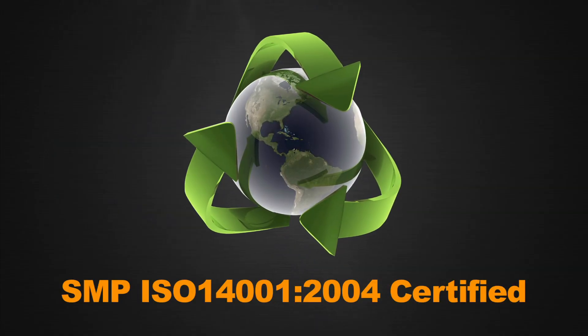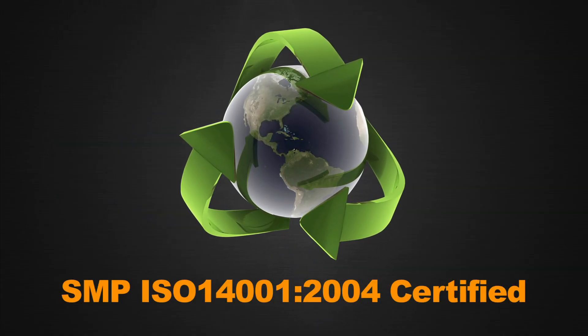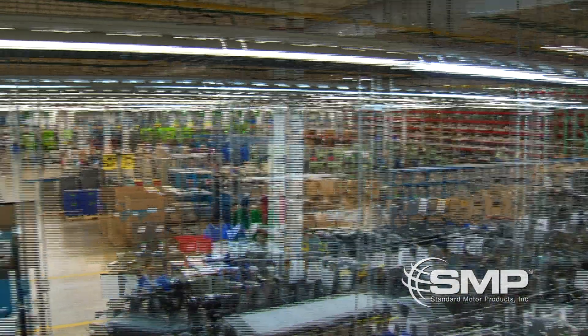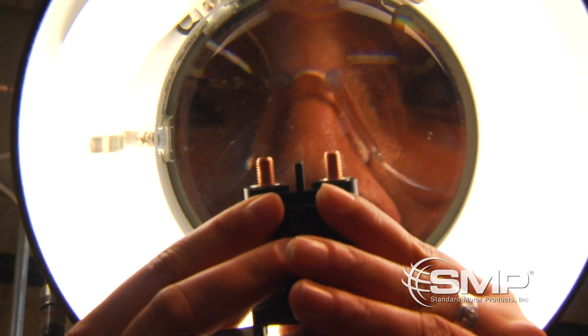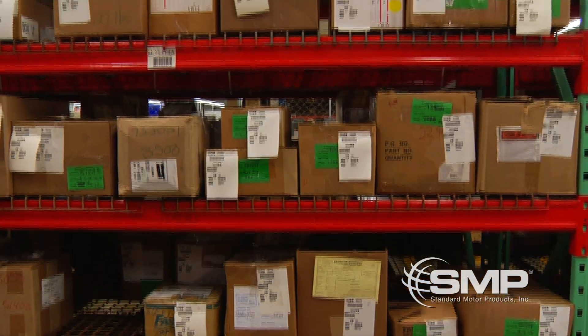Standard Motor Products Incorporated understands the need to minimize our impact on the environment and reduce waste for future generations. SMP Engine Management in Mexico and Standard Motor Products Incorporated bring quality and integrity to the market through every product offering.